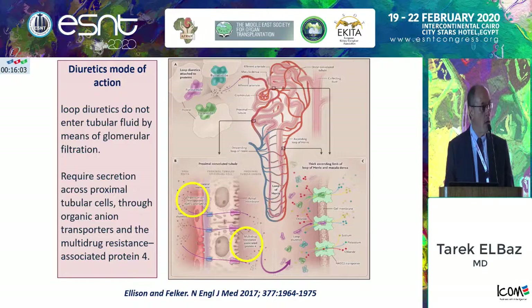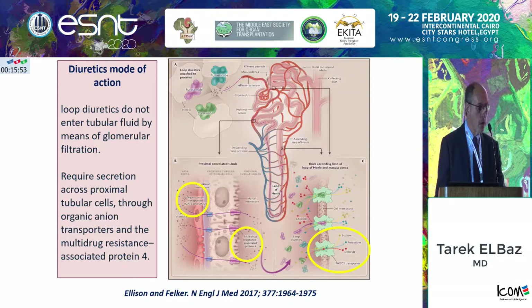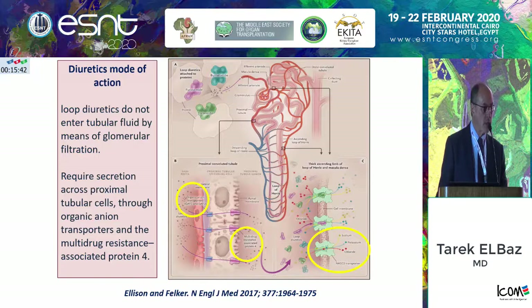They go up to the thick loop of Henle where they bind to their specific receptor, which is the sodium-potassium-chloride symporter. This symporter is also present in the proximal convoluted tubule as well as in many areas of the body — and of interest, in the ear. That's why we sometimes face with high doses of diuretics a reversible ototoxicity.